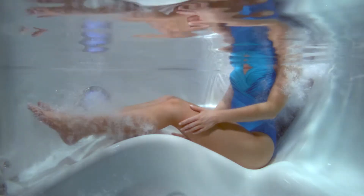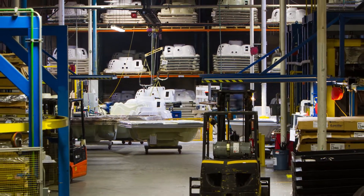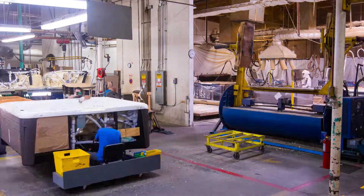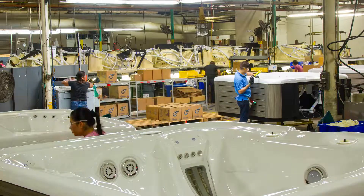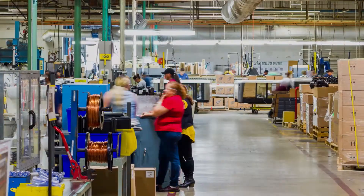We know what customers want in spas, and we know how important it is that every spa is perfect. We've built a million spas in this factory, and the ISO certification has helped to ensure consistency week after week, year after year. But it also provides the building blocks to make things even better — so that when you make a change, you make an improvement, those improvements stick, they last, they become part of the culture and part of the way we do things.